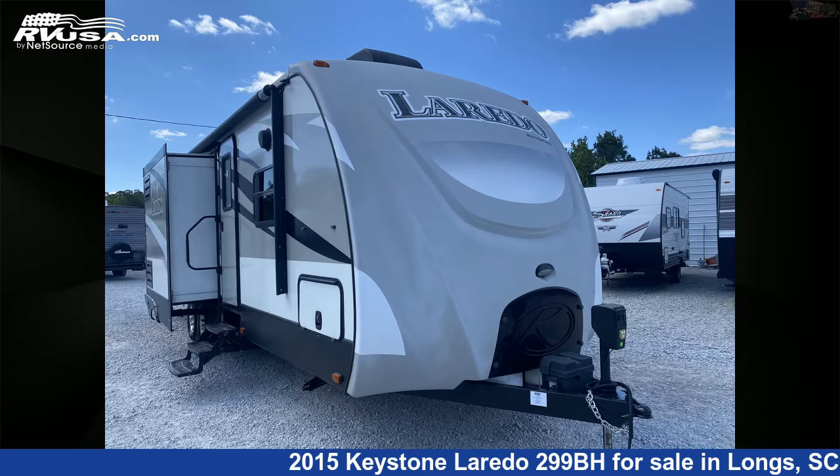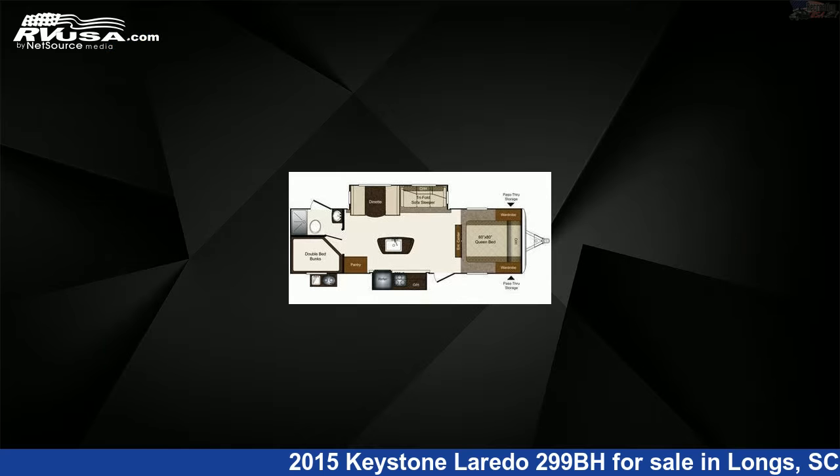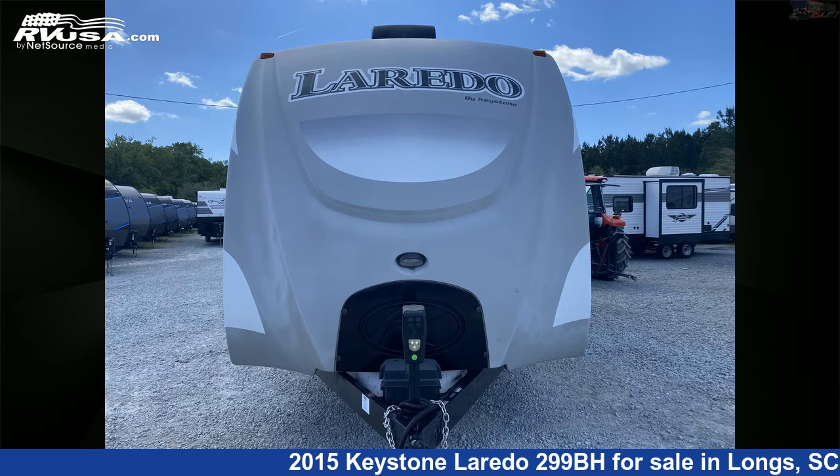This 2015 Keystone Laredo 299BH is a travel trailer RV. It is located in Longs, South Carolina, 29568, and is offered for sale by Recreation USA.